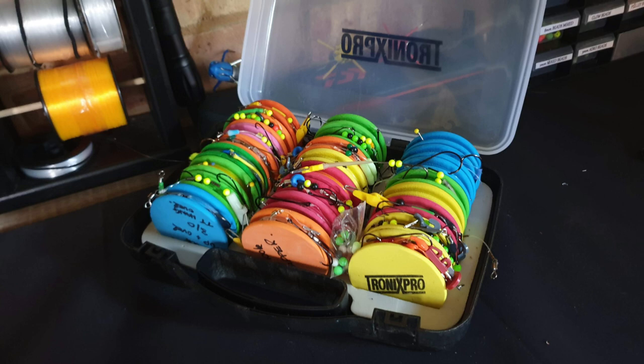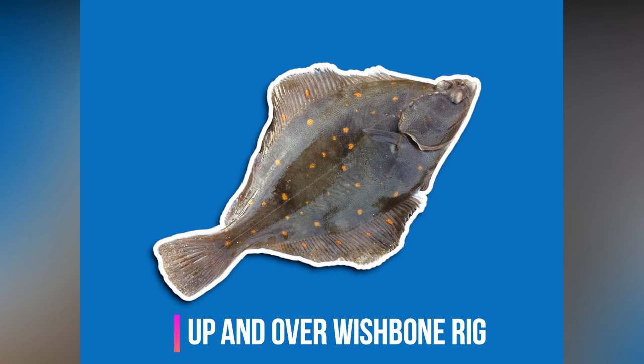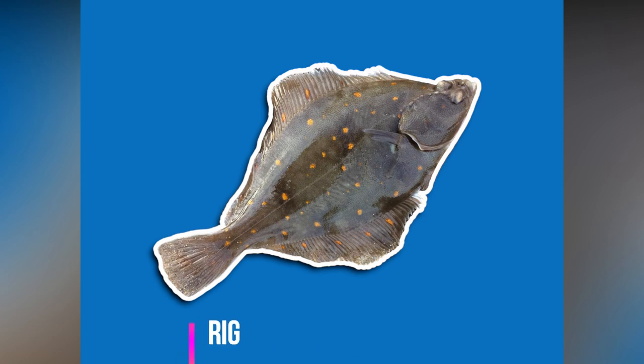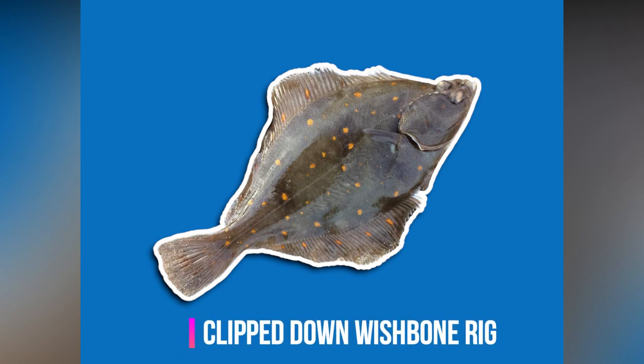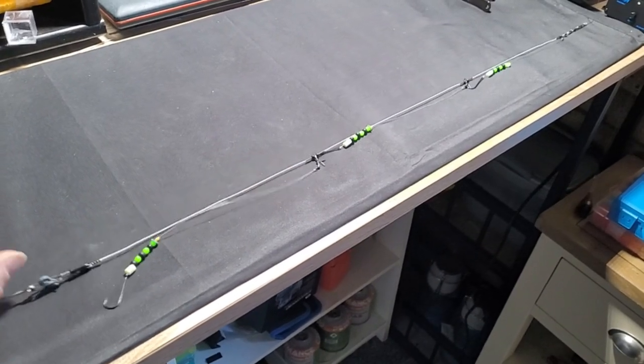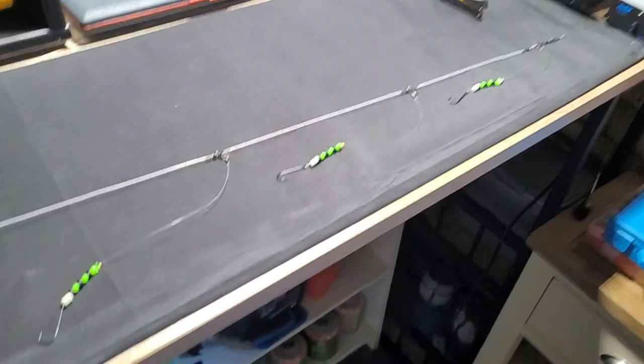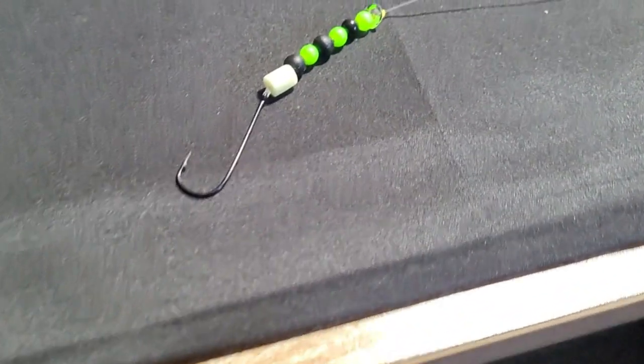There are 3 rigs I like to use to target plaice. These are: number 1, a free hook clipped down rig; number 2, an up and over wishbone rig; and number 3, a clipped down wishbone rig. The free hook clipped down rig is essentially a free hook flapper but being clipped down will allow you to get extra distance as it releases on impact with the water.